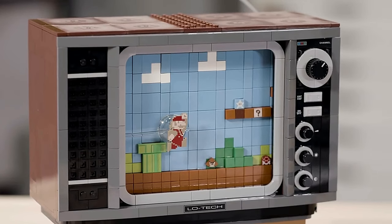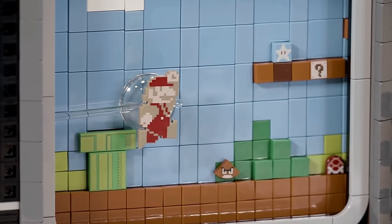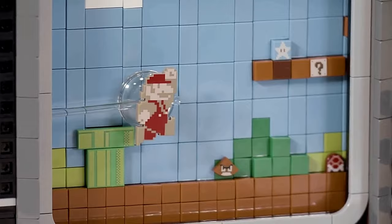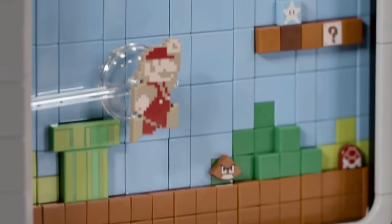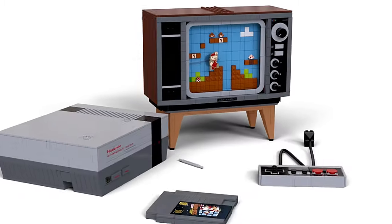The scrolling mechanism inside the TV moves a belt with an infinite loop, creating the illusion of Mario running and jumping through level one. There's even a special lid on top of the TV where you can add another Mario figure. As you watch Mario navigate the level, you'll hear the original sound effects and music, making for an immersive experience.